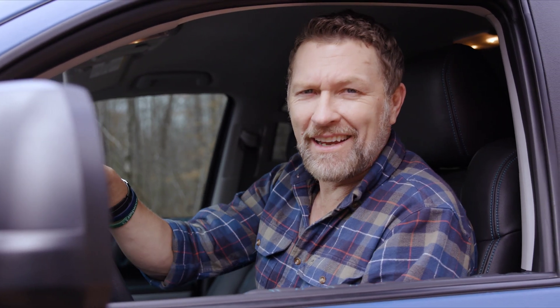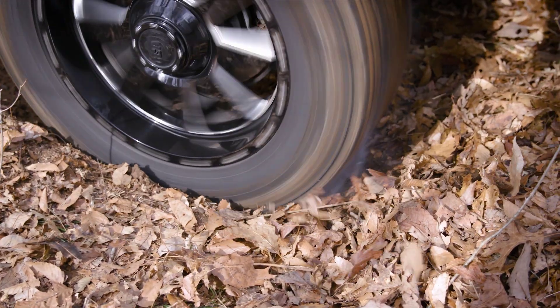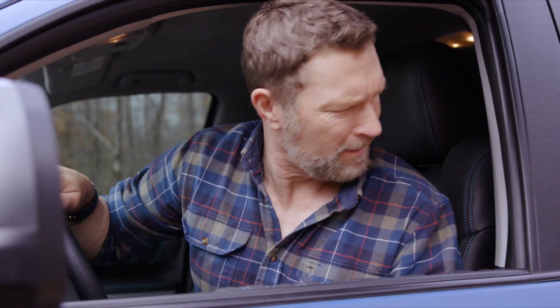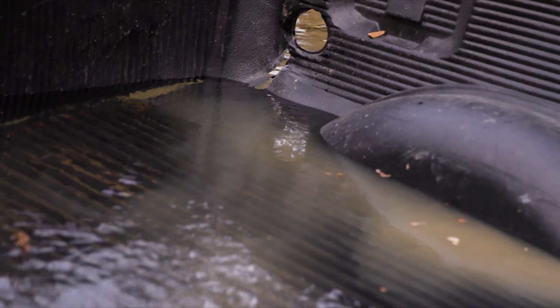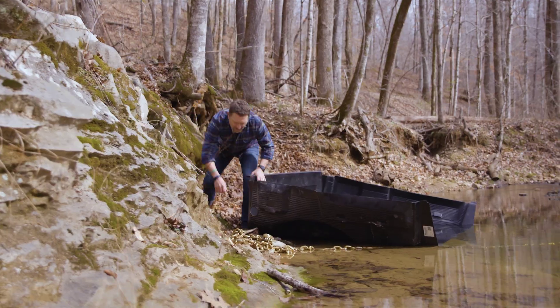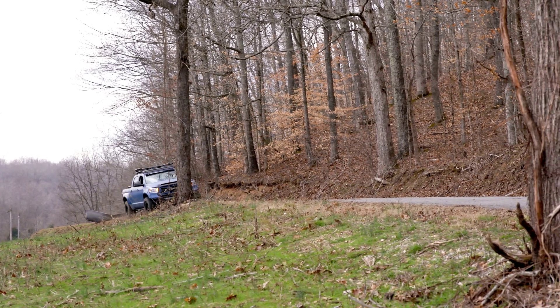So who comes out ahead? Give your truck what it deserves — drop the drop-in, and line it!